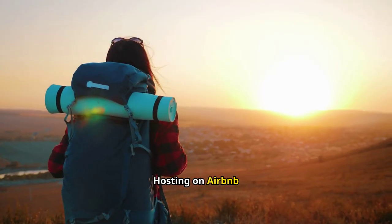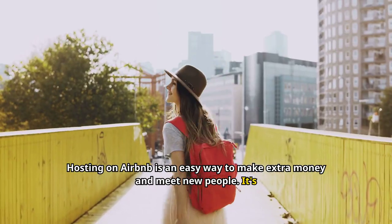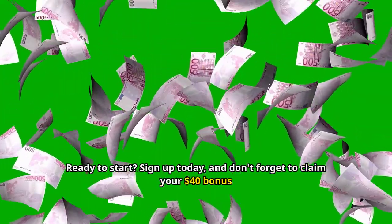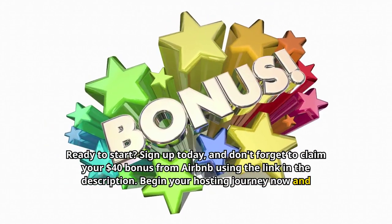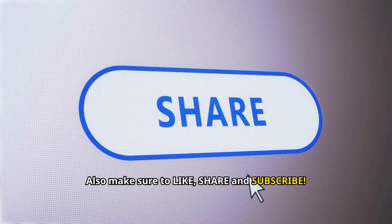Hosting on Airbnb is an easy way to make extra money and meet new people. It's a rewarding experience that lets you share your home and culture with travelers. Ready to start? Sign up today, and don't forget to claim your $40 bonus from Airbnb using the link in the description. Begin your hosting journey now and unlock the potential of your spare room. Make sure to like, share, and subscribe — thank you!